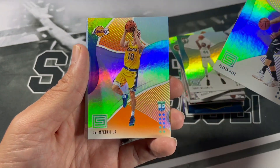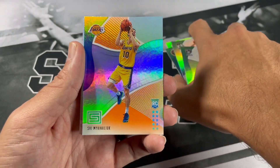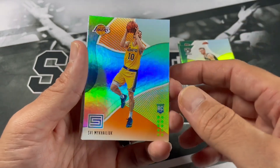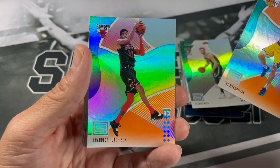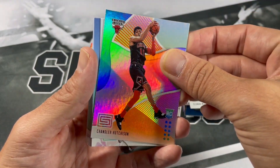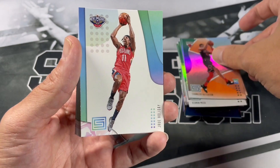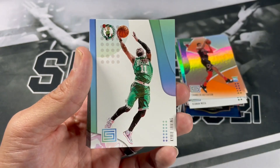And Svi Mykhailiuk — oh man, definitely the opening of the hanger box right here. Chandler Hutchinson. Let's see if we got one more — nope, we don't. I believe the rest are going to be base. Drew Holiday, Josh Okogie, Kyrie Irving.